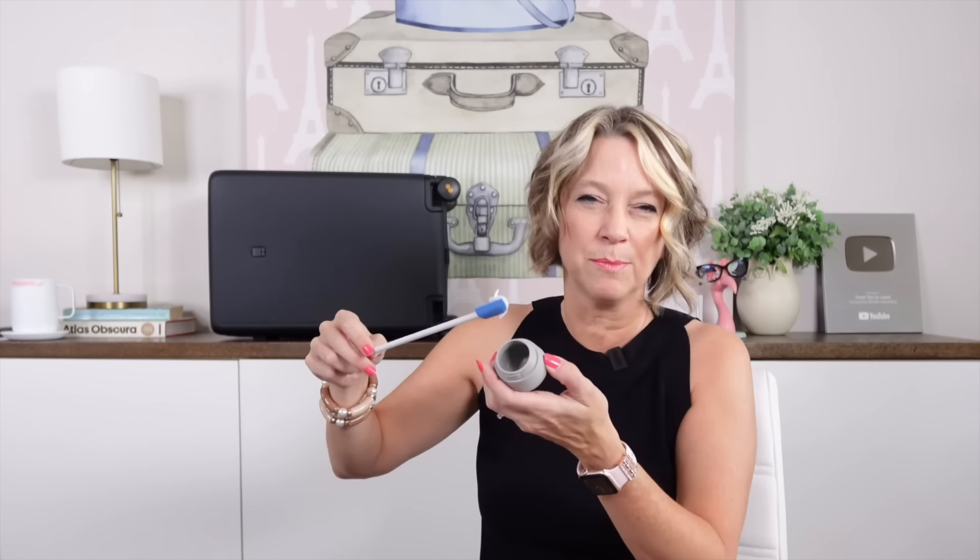One travel tip when packing toiletries for a vacation: you do not need the entire container of makeup remover balm or Vaseline. Just decant the amount you need into a smaller container. If I was taking this makeup remover, I would then be able to use something super shallow like that.